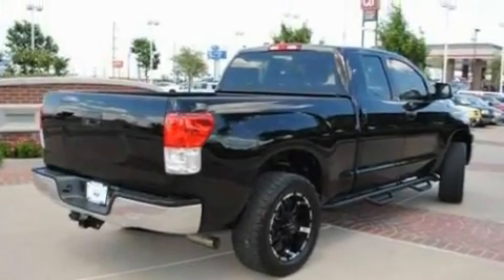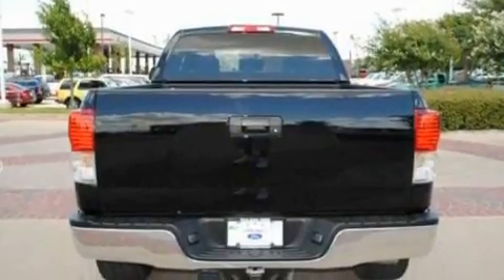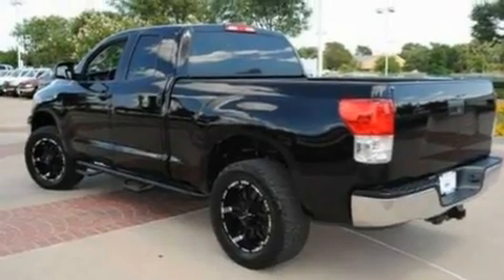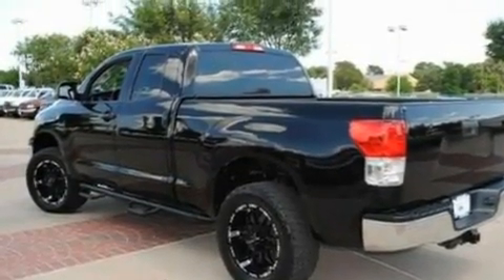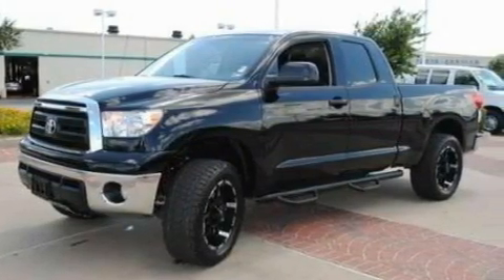Its top features include a split folding rear seat, cruise control, full power accessories, a 6-speaker audio system, a double wishbone independent front suspension, automatic locking wheel hubs, 18-inch wheels, a low-tire pressure indicator, and a keyless entry system.